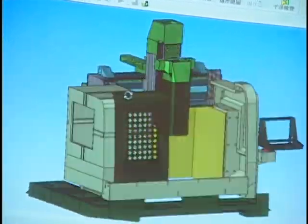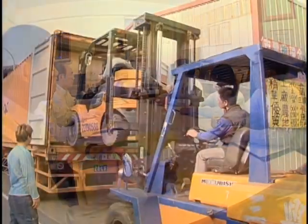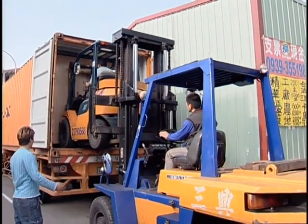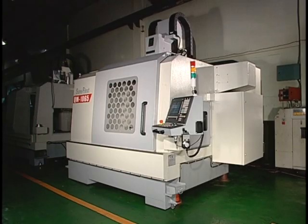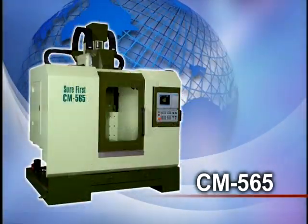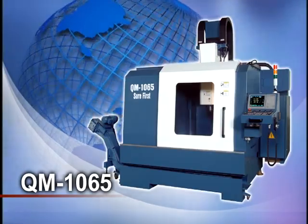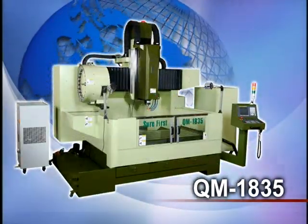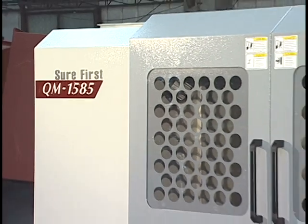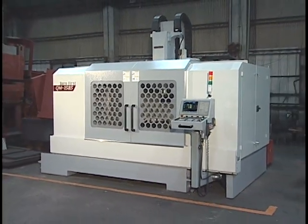With constant research and development over the past 30 years, we can be your best support in supplying a fairly comprehensive range of mold making machines. The complete production range covers CM565, QM765, QM1065, QM1835, QM1585, with the maximum size up to 2.2 meters long.